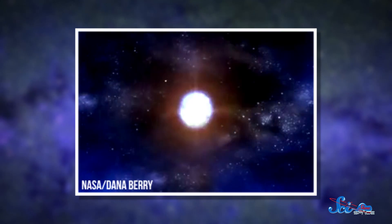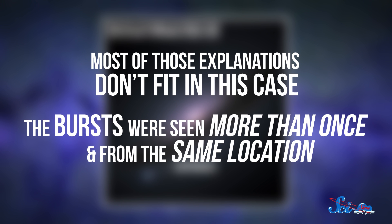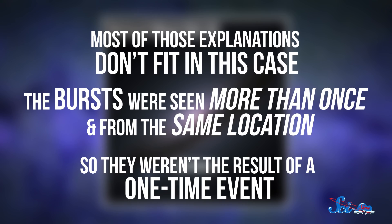Merging neutron stars, for example, might produce an FRB. Supernovas might do it too. But most of those explanations don't fit in this case, because the bursts were seen more than once and from the same location, suggesting that they weren't the result of a one-time event.